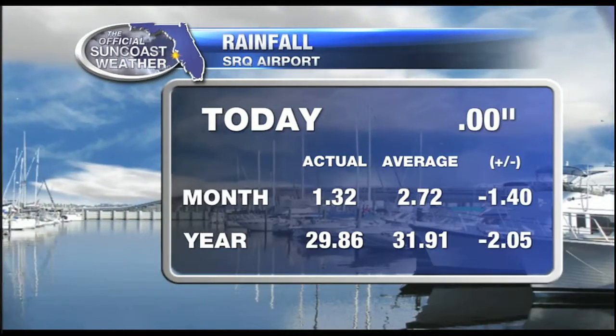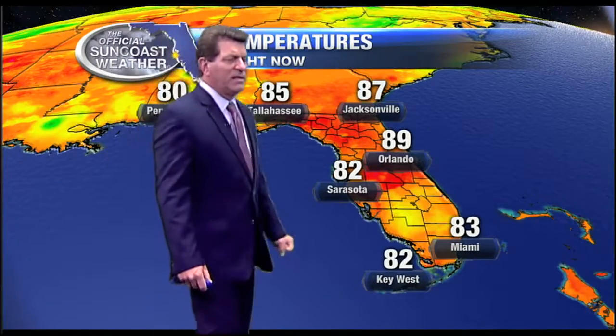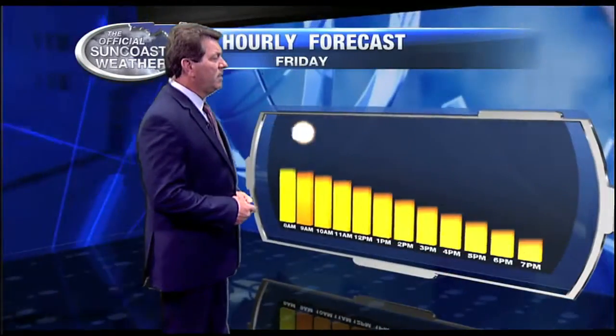As far as the rainfall goes, it fell before they actually measured it at the airport, so it's not indicating any right now — they only saw about a tenth of an inch for the most part. 87 in Jacksonville, 89 in Orlando, and 82 in Key West.